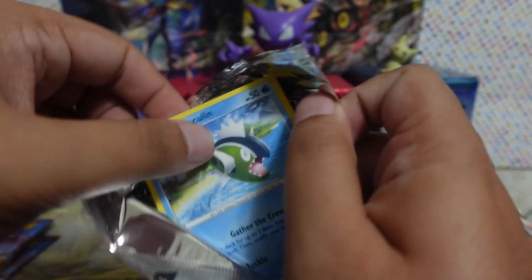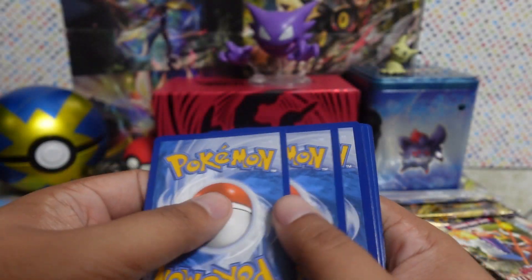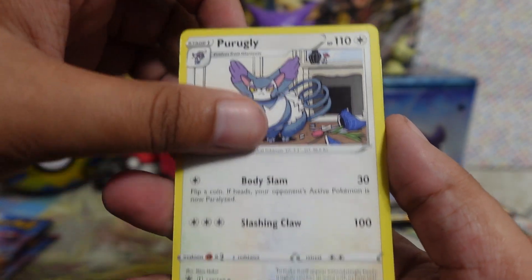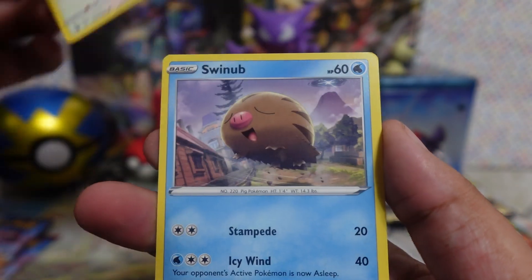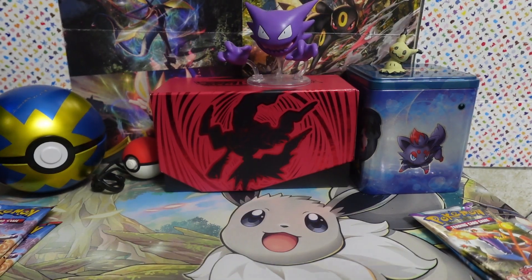And then we got this to deal with. Yep, there are the promos — I was right. It's the promos and the pre-evolutions. The only bad thing is that it's one copy of each; I would have preferred a whole playset. But you know, it is what it is — I'll take it.